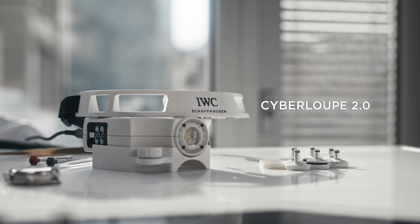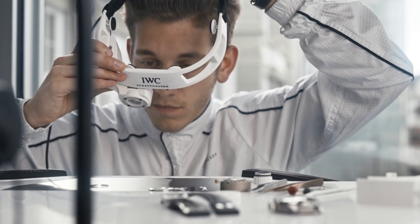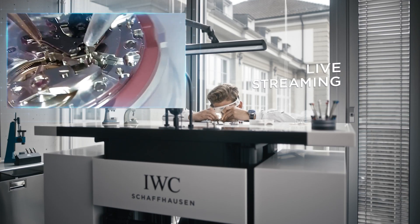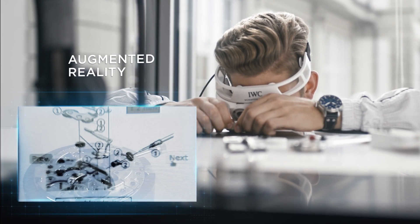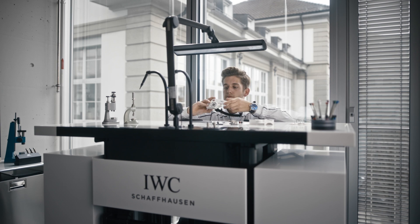Meet the Cyberloop 2.0 — smarter, more comfortable and more powerful than ever. Our groundbreaking digitalized magnifying glass enables the watchmaker to share his view with people around the world. Thanks to the integrated augmented reality function, the Cyberloop 2.0 can now also display relevant information right in front of the eye.